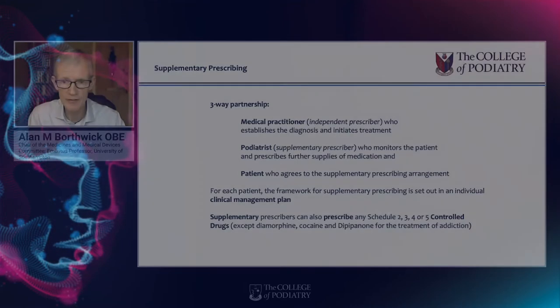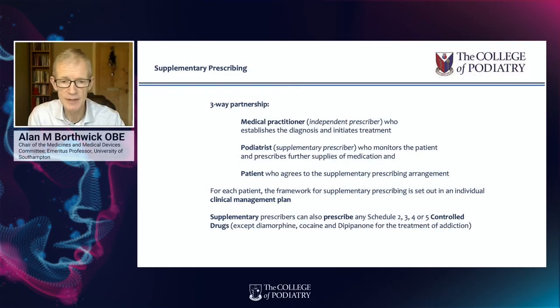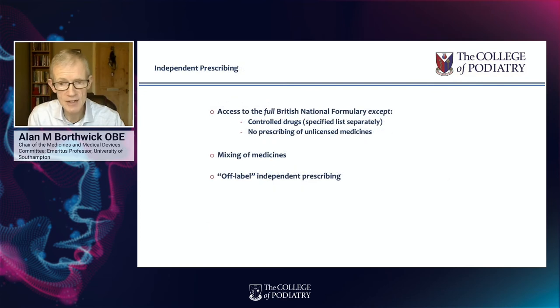Supplementary prescribing is a three-way partnership arrangement in which the doctor or independent prescriber establishes the diagnosis first and outlines the treatment plan. The treatment plan is known as the CMP, or clinical management plan, and that allows access to quite a wide range of medicines — actually a wider range of controlled drugs than is available to independent prescriber podiatrists. An independent prescriber podiatrist does establish the diagnosis and outlines the treatment plan, prescribing accordingly from any medicine in the British National Formulary within their recognised scope of practice, with the exception of unlicensed medicines.